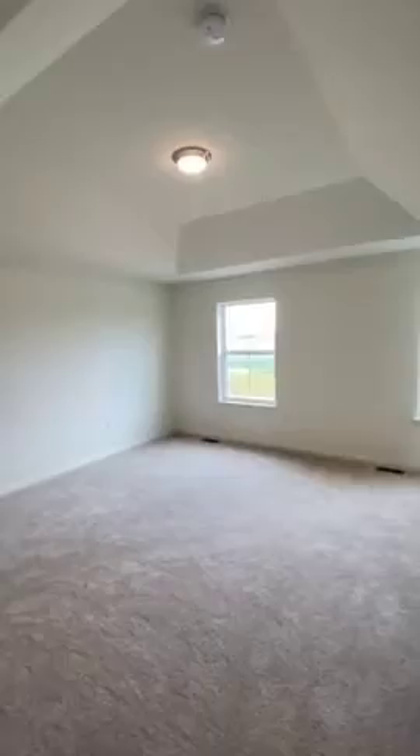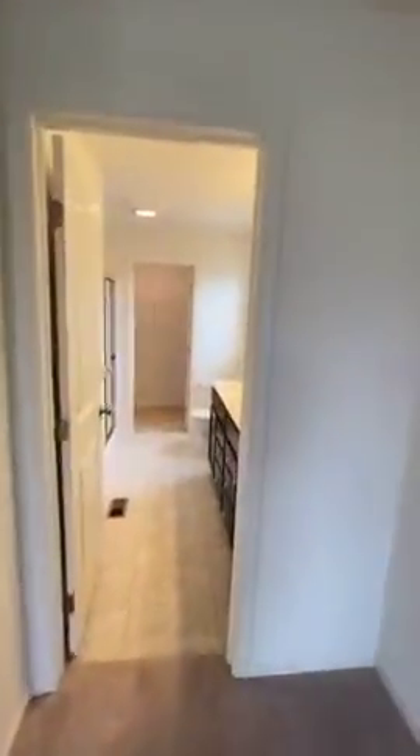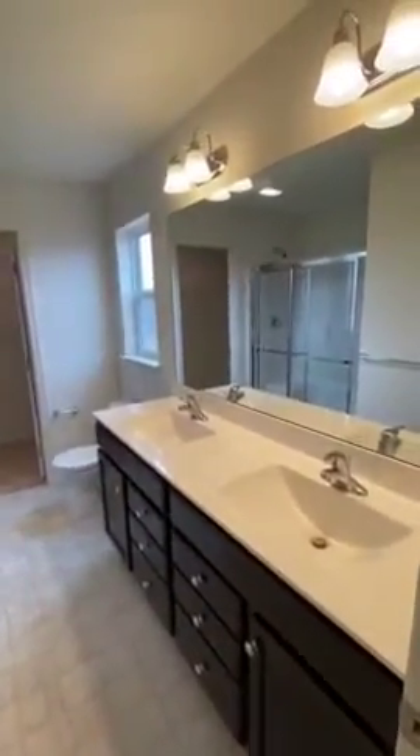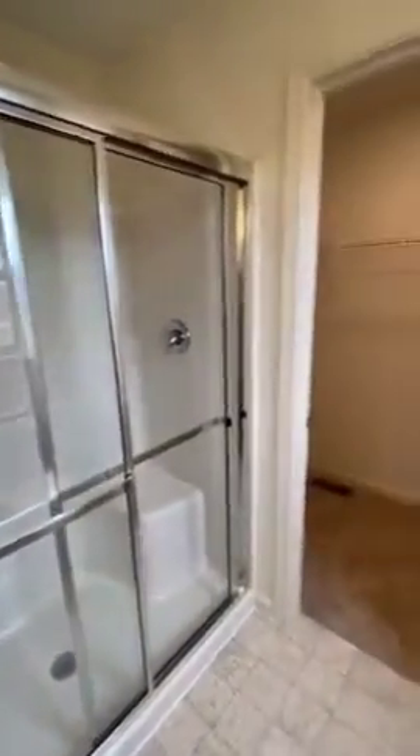Down the hall it leads to the master bedroom. We added a nice tray ceiling for depth. For this home you'll have two walk-in closets — one located at the front of the home and the second located at the back of the master bath. Double vanity raised to comfort height. Five foot walk-in shower with a sliding door added.